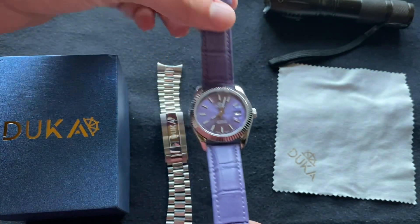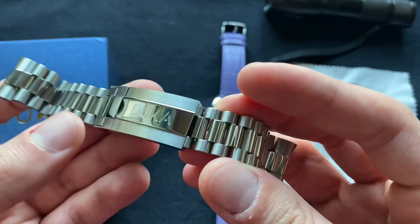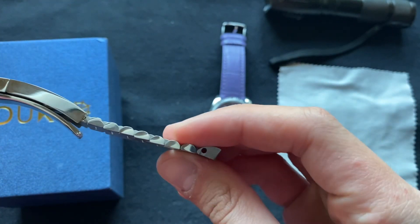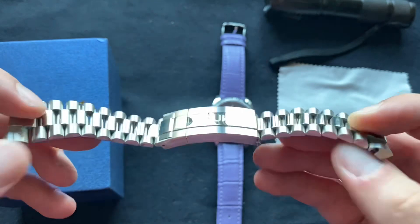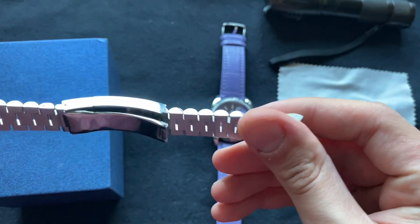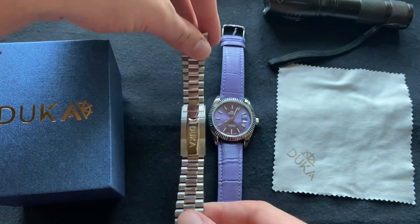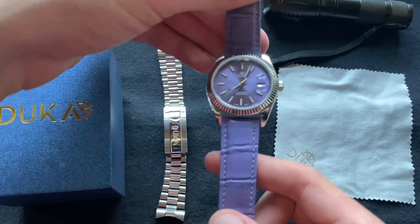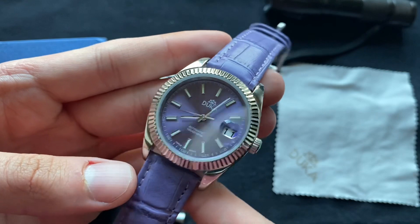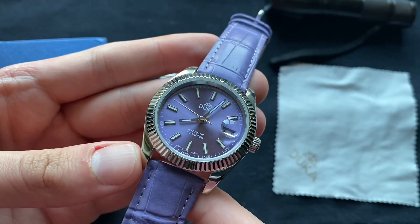I'm really happy for that. As you can see, I have this president bracelet, which is a very good quality bracelet. Unfortunately, due to them not having enough holes in the links, I was not able to remove enough links to fit me, so I had to get a nice matching strap which complements the very beautiful light-colored purple dial.